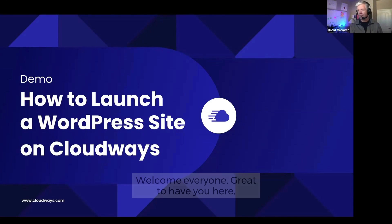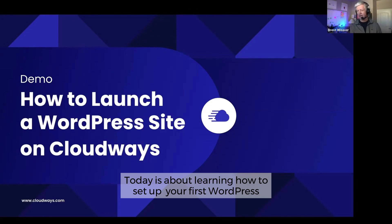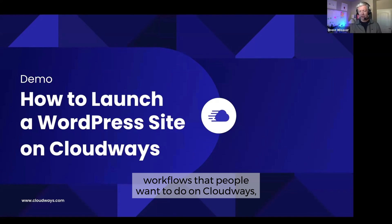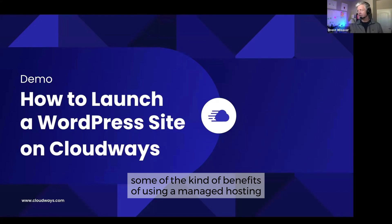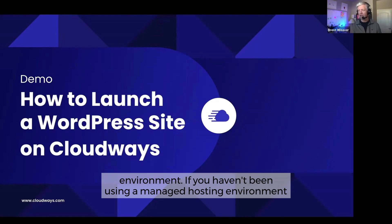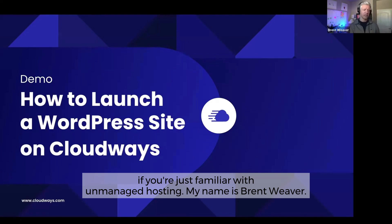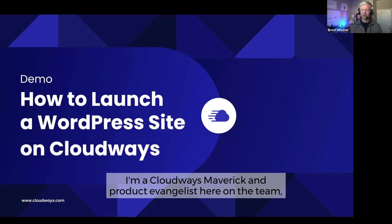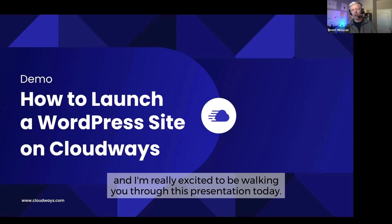Welcome, everyone. Great to have you here. Today is about learning how to set up your first WordPress website on Cloudways. We're going to walk through some common workflows that people might want to do on Cloudways, and some of the benefits of using a managed hosting environment. My name is Brent Weaver. I'm a Cloudways maverick and product evangelist here on the team.